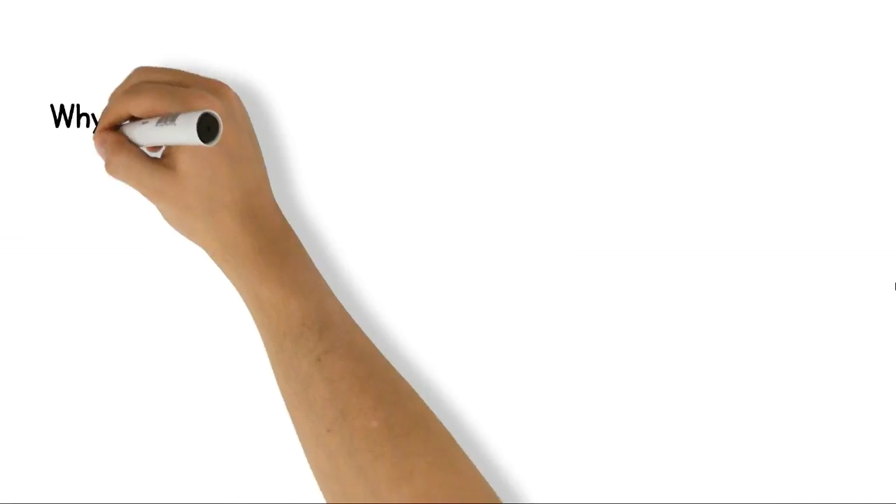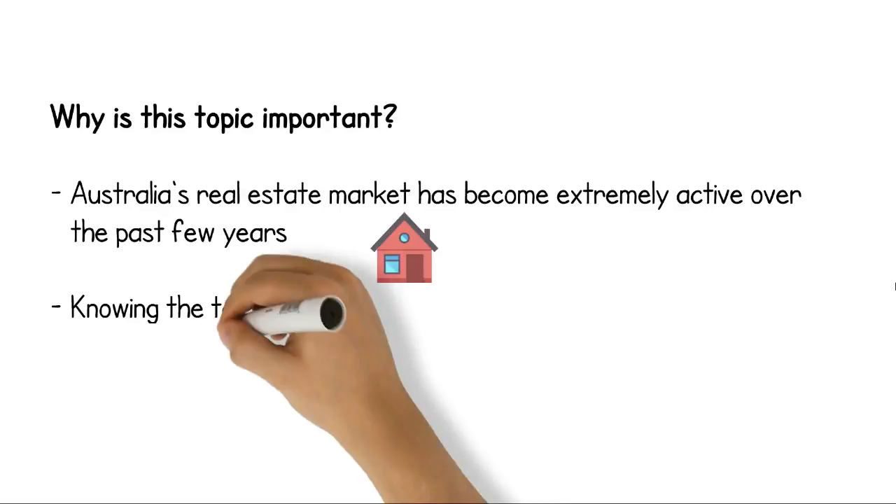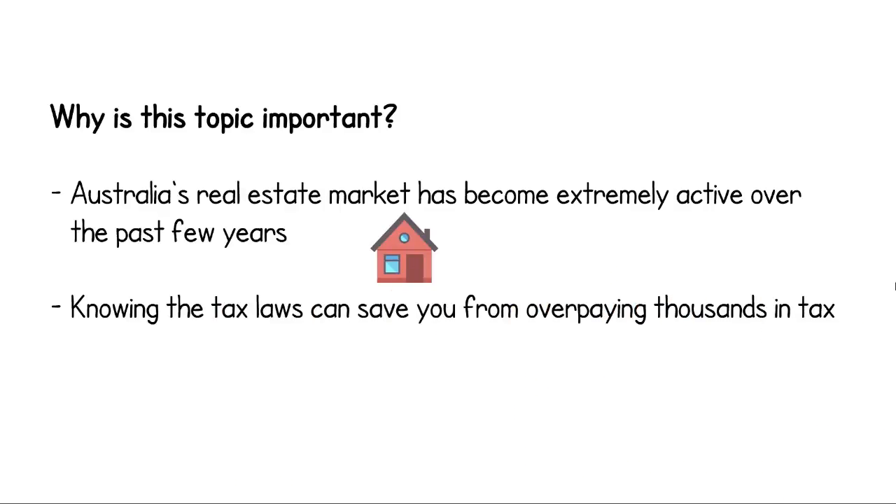So, why is this topic important? As you're probably aware, the housing market in Australia is ridiculous. Houses are being bought and sold by owners and investors for huge profits. Knowing how the rules work could save you overpaying thousands in tax.